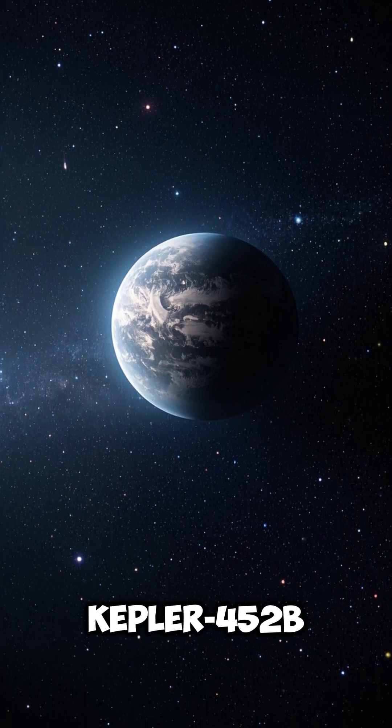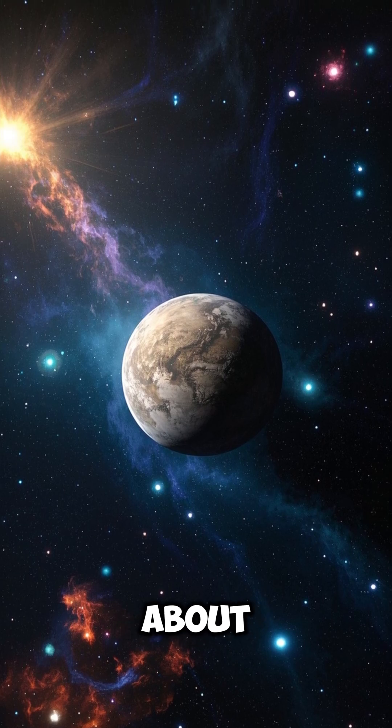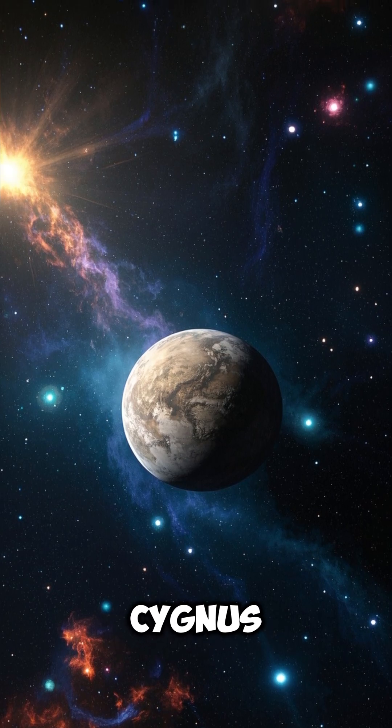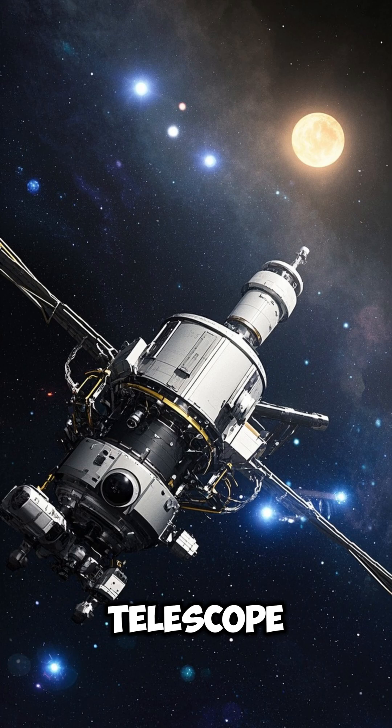Facts about Kepler-452b. Number 1: Kepler-452b is located about 1,400 light-years away in the constellation Cygnus. Number 2: It was discovered by NASA's Kepler Space Telescope in 2015.